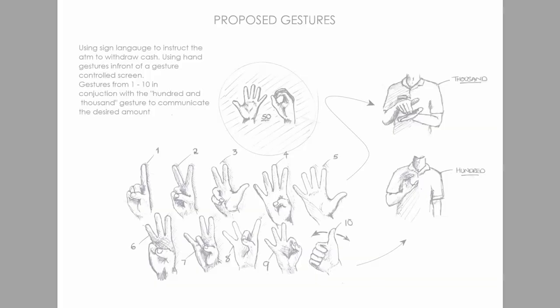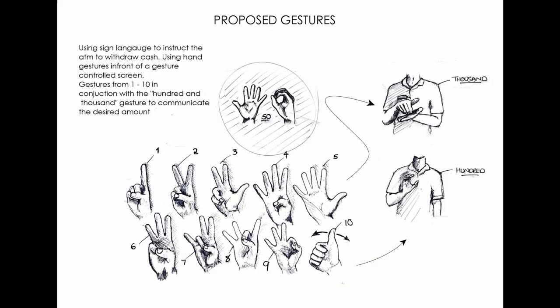The ATM would show you the signs of the increments used in American Sign Language for you to withdraw money — to command the ATM a certain amount. For example, if you'd like to withdraw 500 Rand, you put the five symbol or sign in sign language as well as the hundred symbol or sign.